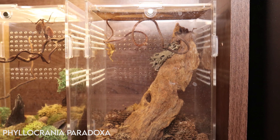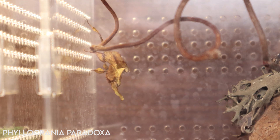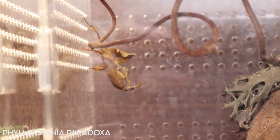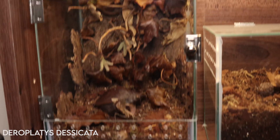Another exile from the ghost mantis communal is in here — the reasons for which I'll explain shortly. I do need to put a barrier between these two enclosures just to stop her staring down her neighbors.